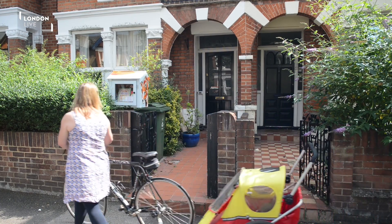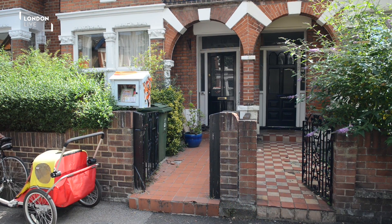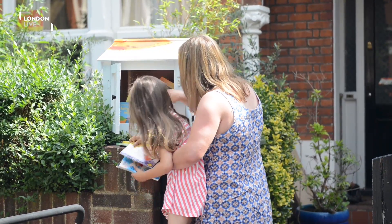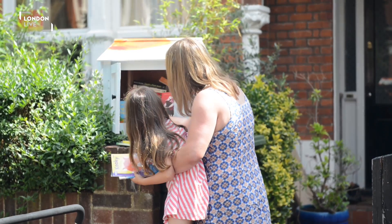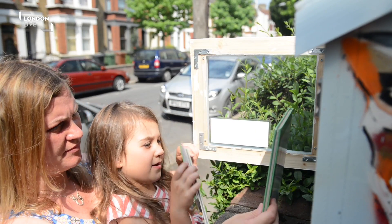Speaking to some of our hosts, they're almost addicted to looking out their windows to see people stopping. They're really aimed at everyone in the community but they seem to be particularly appealing to children. I think the artistic designs really draw them in. Or the nursery rhyme books? Yeah, the nursery rhyme books.